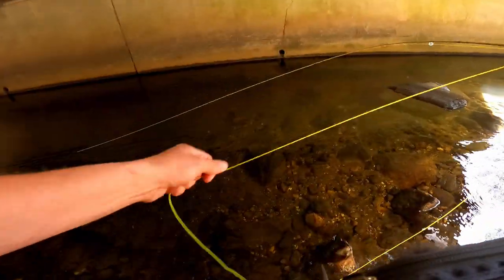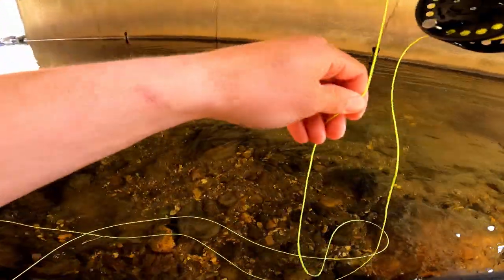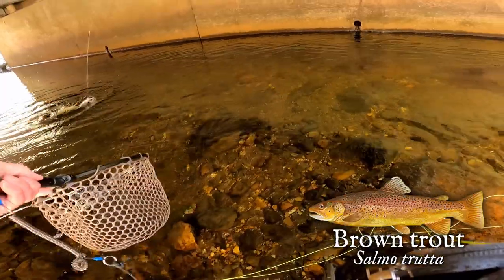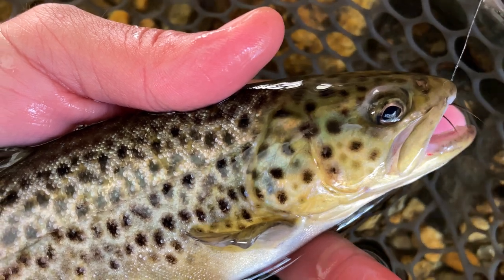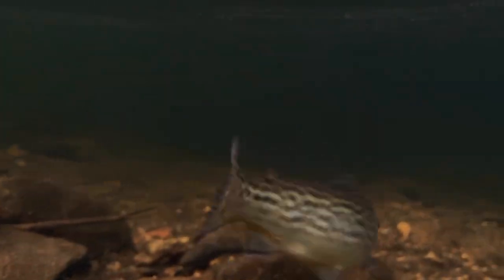Got one guys! I thought it went slack for a second there but he must have just been swimming towards me. This fish took the nymph — not a dry fly eater. Oh, that's a brown! Nice — got another species that we hadn't had yet. Pretty cool, pretty little brown — not the sort of size you're going to write home about, but nice to check another species off the list. This fish chomped that stonefly.